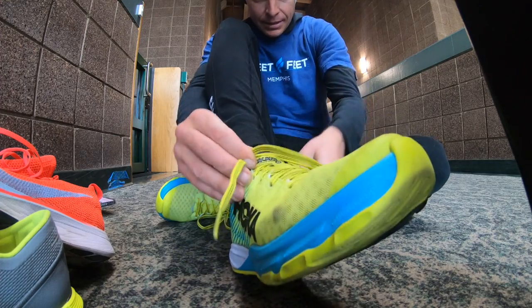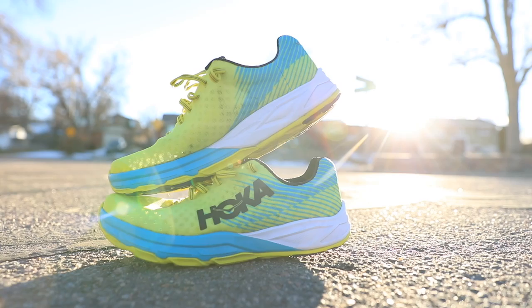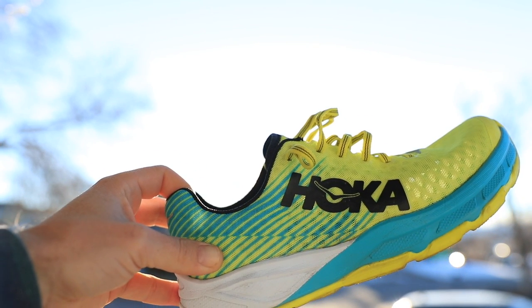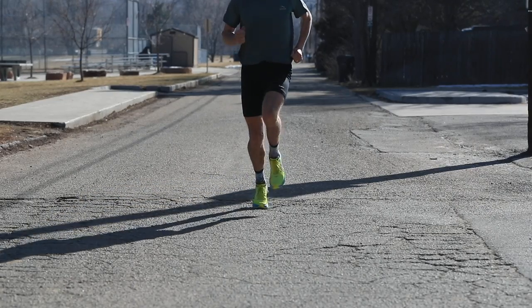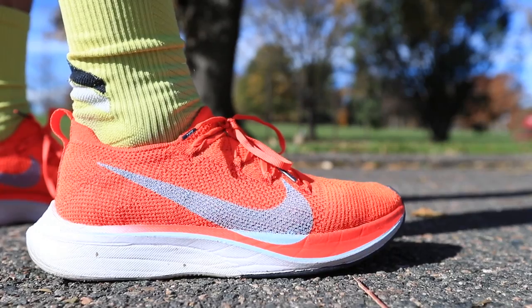My number one drawback for the Rocket is the 1mm drop — it's driving me a little crazy. I wish they would have bumped it up to at least four or five, maybe six millimeters. At higher speeds I feel like my heel is collapsing down a little too far. When racing, I want to save my legs as much as possible, so I wouldn't be surprised if Hoka bumps up the drop in a future version.